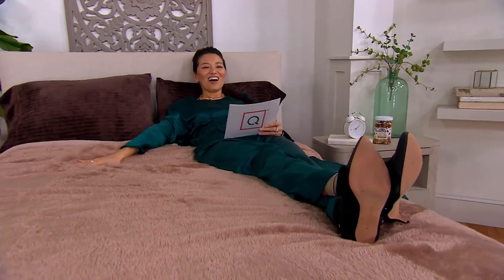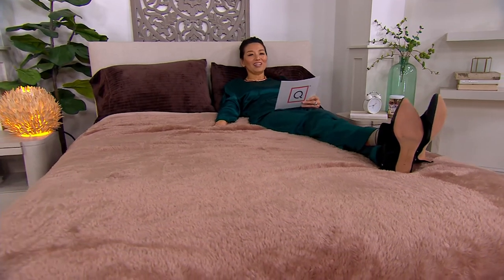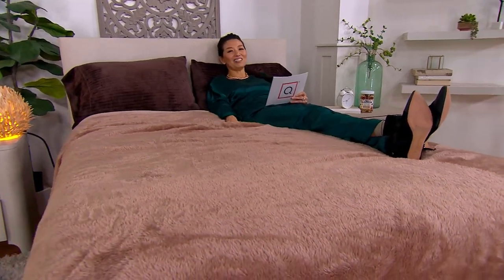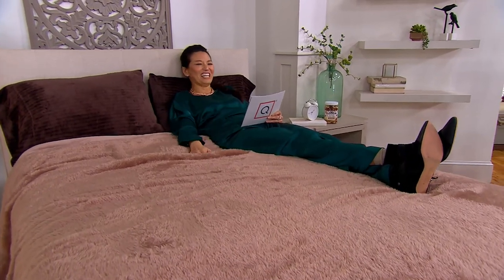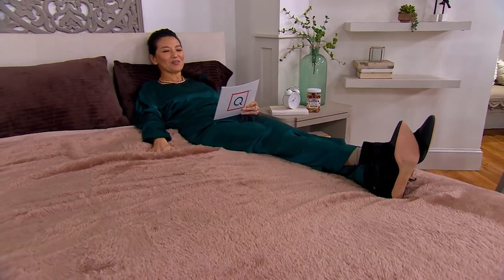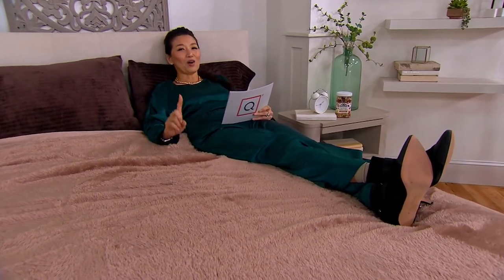So soft right here. This is the Berkshire fluffy blanket with mink binding. Can I just do this from bed? I asked Sharon Hanvey. It is so incredibly soft. This is luxurious. This is Berkshire Blanket and Home Company.